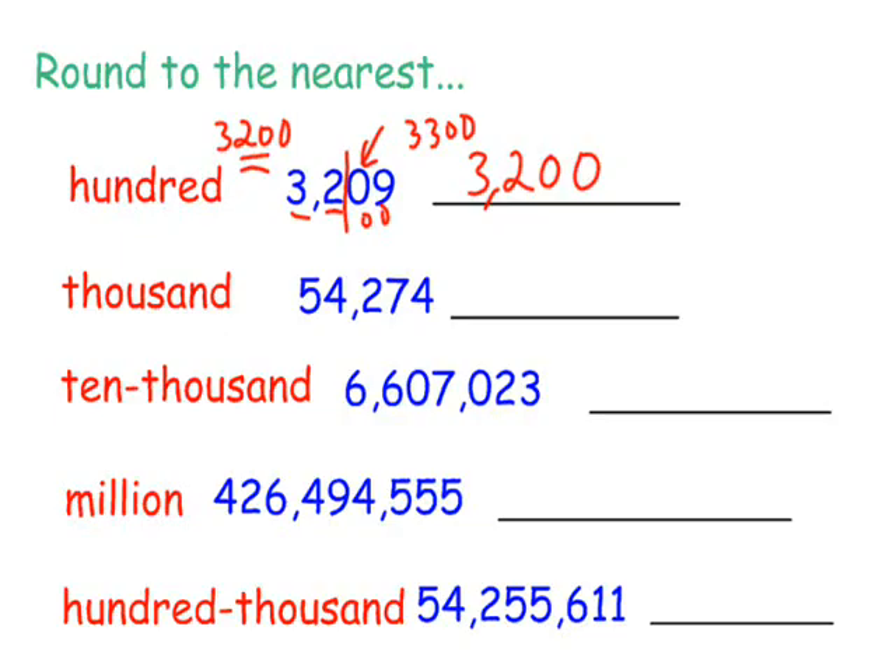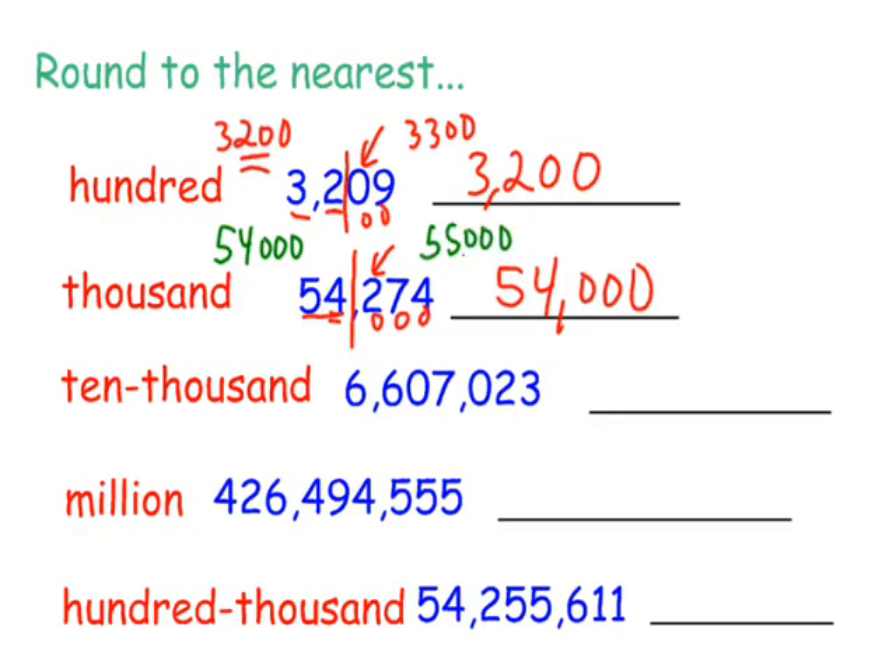The next one, we're going to round to the nearest 1,000. This is our 1,000 spot. I'm going to put my door up. Who's that knocking at my back door? Five or more, raise the score. So this is smaller than five. This is going to remain 54. These are going to become zeros. So rounding that to the nearest 1,000 is 54,000. This number is in between 54,000 and 55,000, and it's closer to 54,000, so it would round to 54,000.